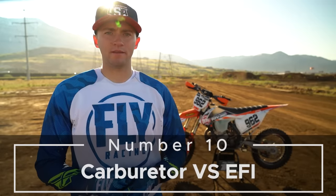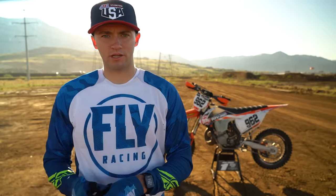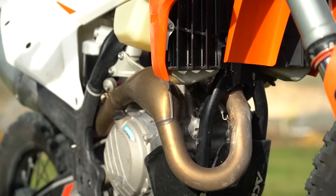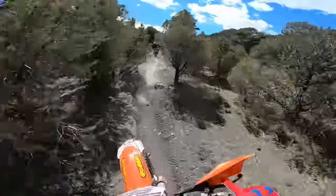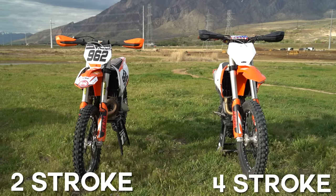Number ten: carburetor versus EFI. With the exception of a few modern models, most two-strokes are carbureted while all modern four-strokes are fuel injected. Carburetors use different sized jets or ports to determine the correct air and fuel ratio to inject into the motor, and these jets have to be tuned and changed manually. Fuel injectors utilize electronic computers to determine the air-fuel ratio; because these computers use sensors, they are able to compensate for air pressure and temperature to calculate the perfect air-fuel mixture every time. Fuel injected bikes generally do not need to be tuned manually. When purchasing a new motorcycle, consider whether the bike is fuel injected or carbureted.